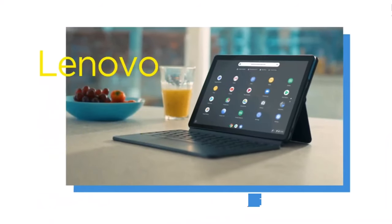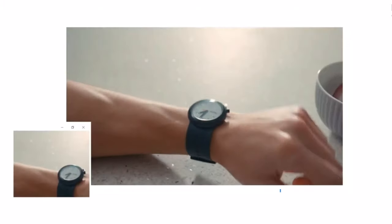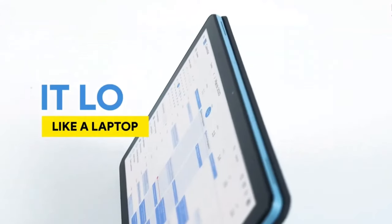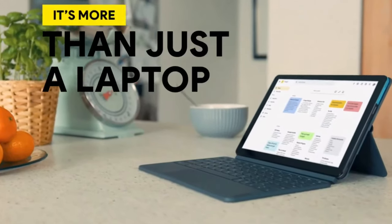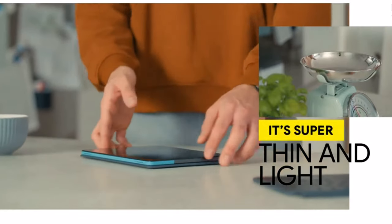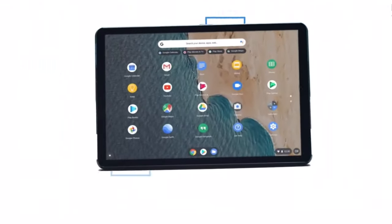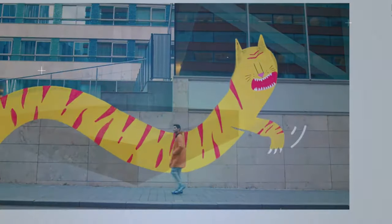At number 8 we have the Lenovo IdeaPad Duet 3 Chromebook, a two-in-one Chromebook great for those on the go. It features a detachable keyboard and 10.1-inch touchscreen, making it versatile for both work and entertainment. The compact and lightweight design makes it easy to carry while traveling or commuting. Powered by a MediaTek processor, it offers decent performance for everyday tasks. At about $300, it's a compact and affordable choice for travelers and students.